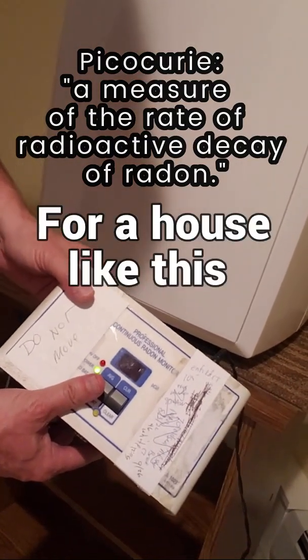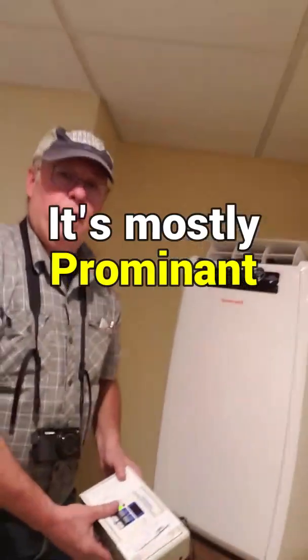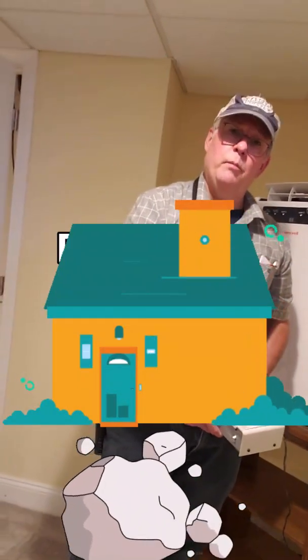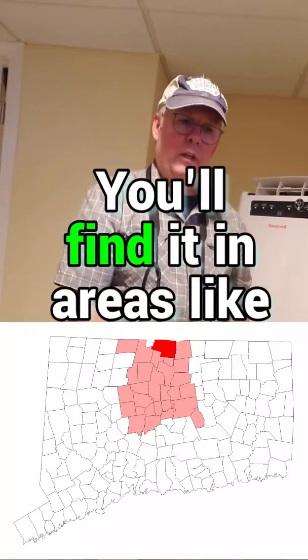The house is in West Hartford, and radon is mostly prominent in areas where there's a lot of rock in the soil underneath the home — not so much sandy areas, but rocky areas like Suffield and Granby, you'll find it there.